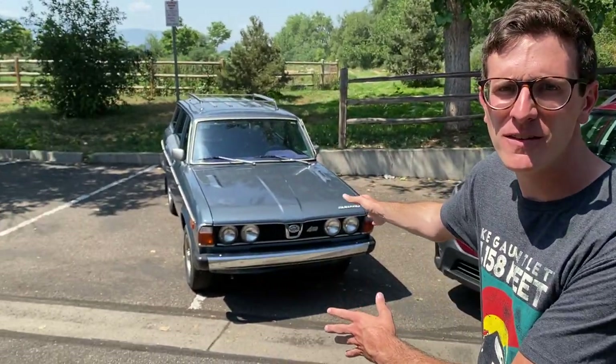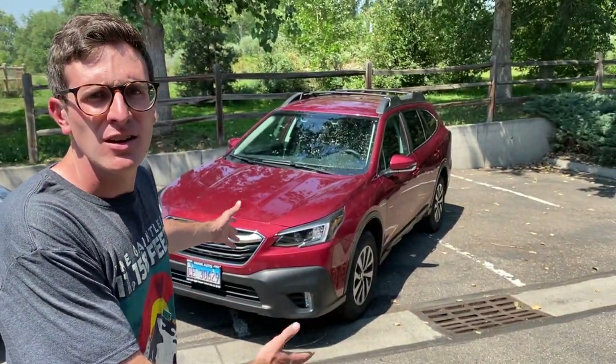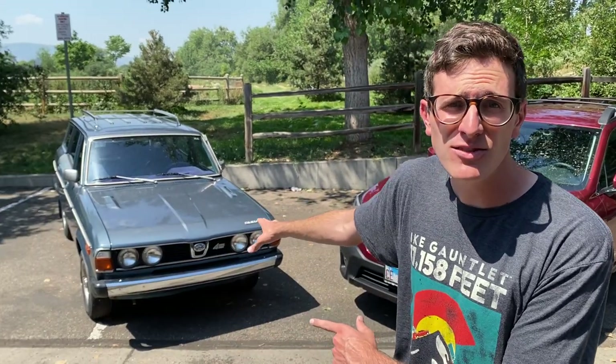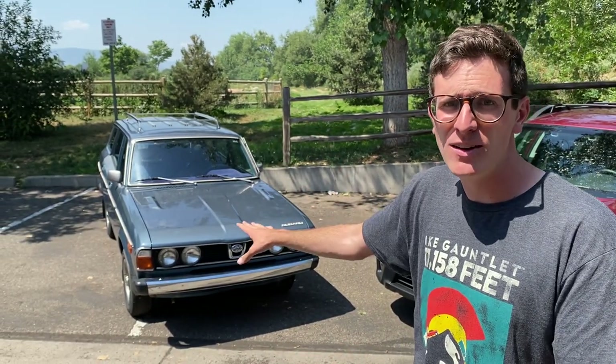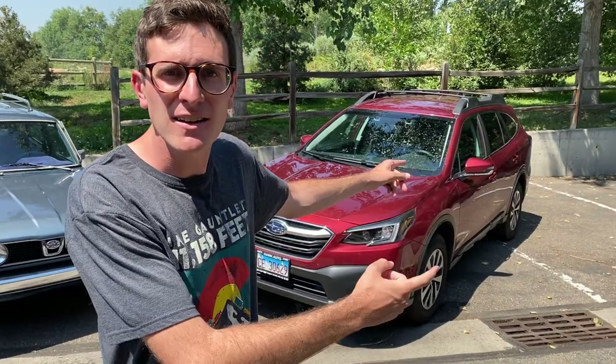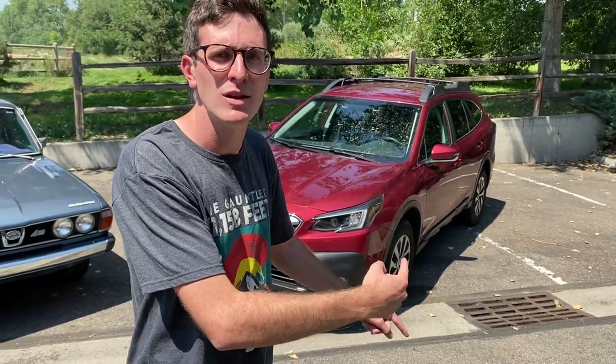Hey guys, welcome to TFL Classics. I have such a cool video for you today because behind me are two Subarus that are 42 years apart. We've got the grandfather and the very latest Subaru four-wheel drive station wagon. That is a 1978 Subaru DL, one of the first four-wheel drive wagons you could buy here in the United States, and that evolved over the years to become the Outback — and that is the new sixth generation Outback, the 2020.